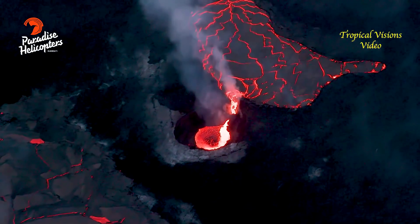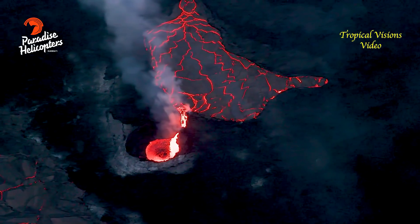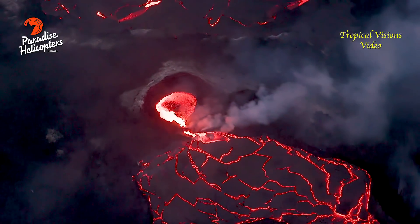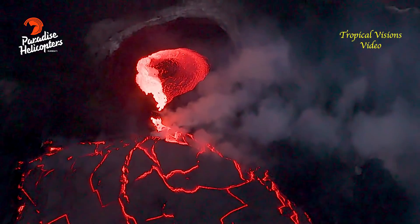Scientists say that since the beginning of this event back on September 29th of last year, the crater floor has seen a total rise of about 89 meters or 292 feet. The volume of lava effused in that time is calculated to be about 58 million cubic meters or 76 million cubic yards.